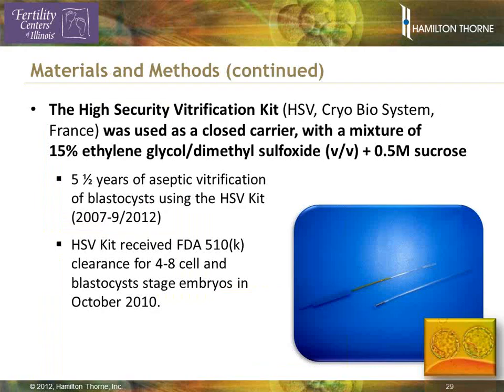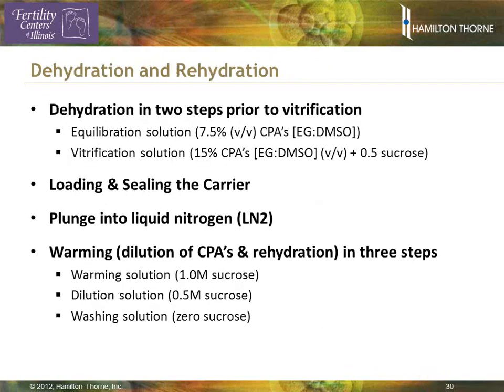For vitrification, we use a closed carrier system called the High Security Vitrification Kit, produced in France and FDA cleared since 2010. The vitrification solution is an Irvine kit containing 7% ethylene glycol and DMSO, with a final vitrification solution of 15% ethylene glycol, DMSO, and 0.5 molar sucrose. Vitrification is done in two steps: starting with 7.5% and finally with 15% when loading and sealing the carrier. After sealing, we plunge the carrier containing the embryos into liquid nitrogen.